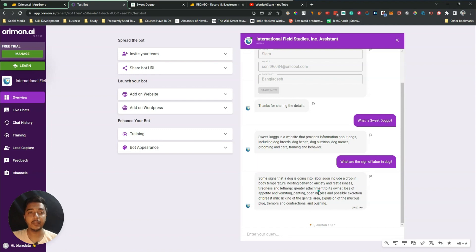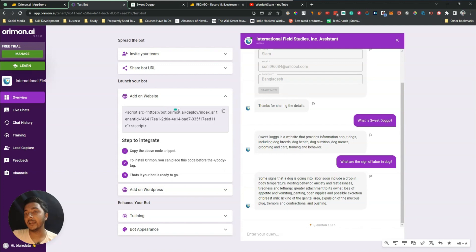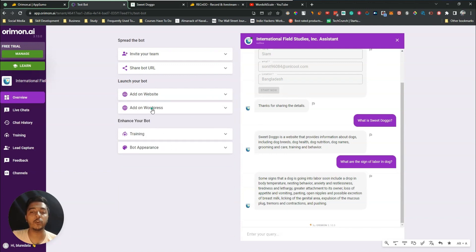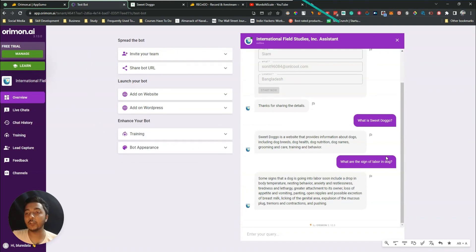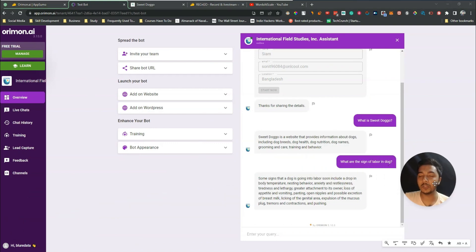So in this way, if you train your chatbot by providing your website, Orimon AI will be trained automatically within less than five minutes. Then you're done — just embed the chatbot on your website by adding the simple code or installing the plugin. Hope you get an idea of the chatbot quality.